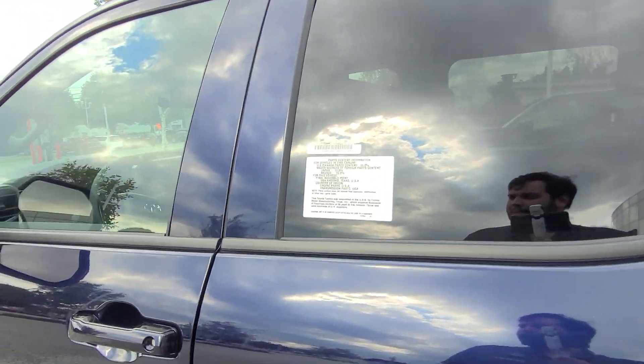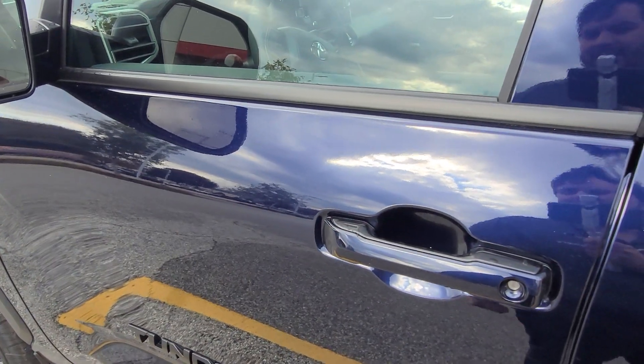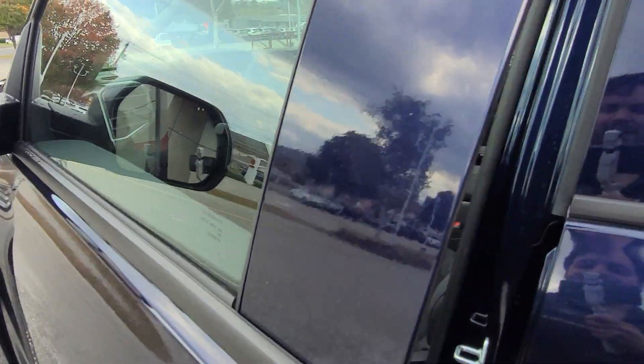You also have proximity lock and unlock on this vehicle. A push of a button right there locks the vehicle, and hand underneath unlocks it as long as you have the key on you.